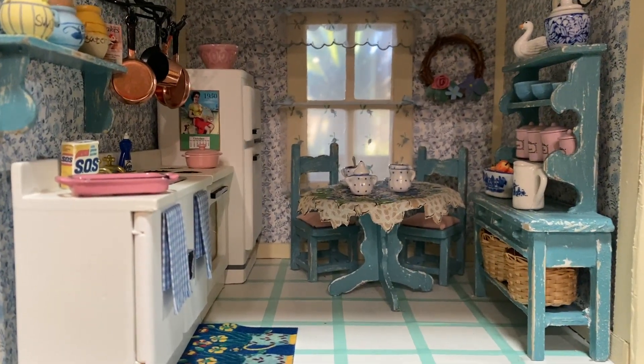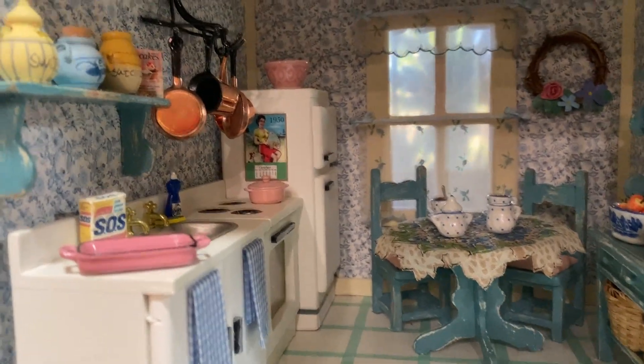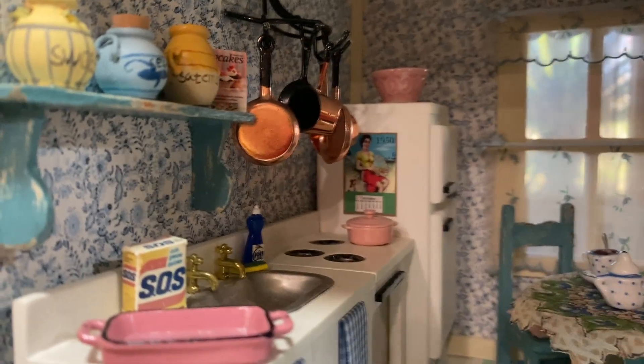I have a full video for the pandemic dollhouse that I built in 2020 during the pandemic, and I thought we'd take a closer look at the kitchen.